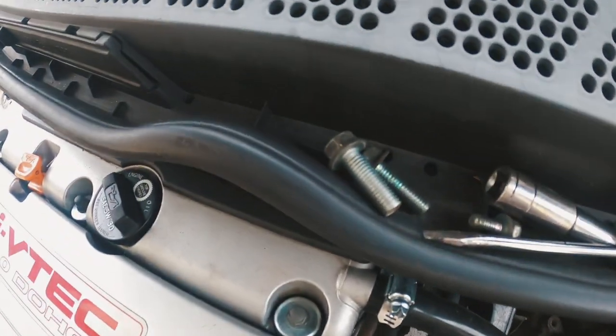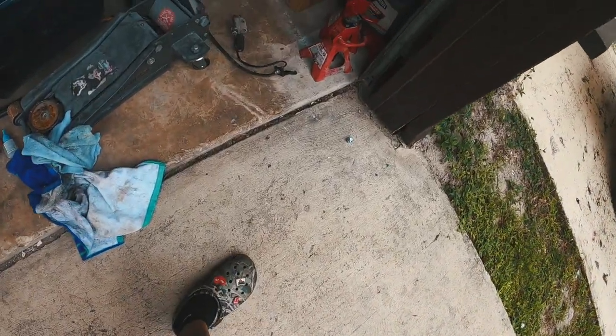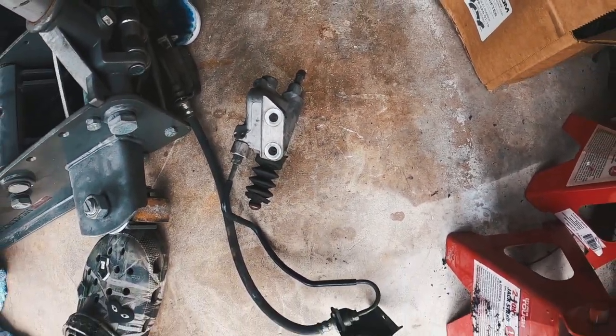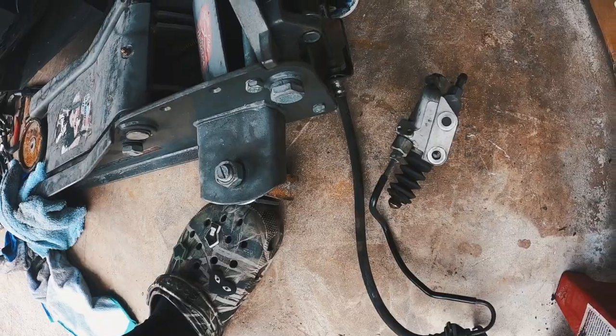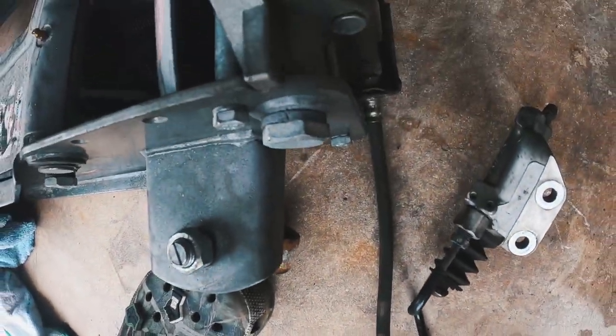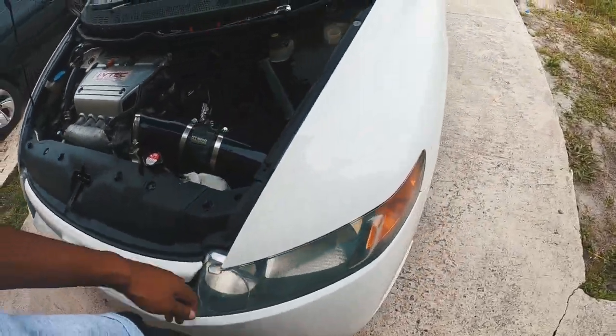OEM stuff removed — got the bolts right there. Now we just go ahead and remove the CMC. If you want, you can keep this slave cylinder as a backup, and you could keep this line and sell it in case somebody wants to use it. Remember, you always gotta hustle. Let's go inside the car and show you exactly what you need to do.